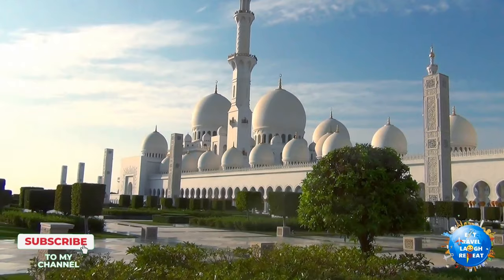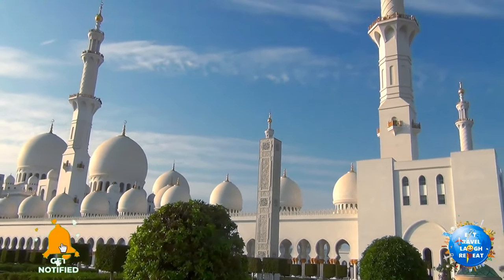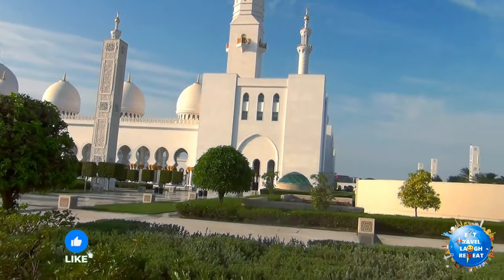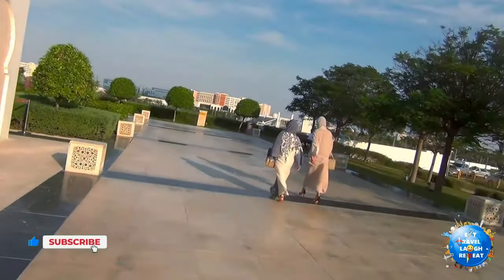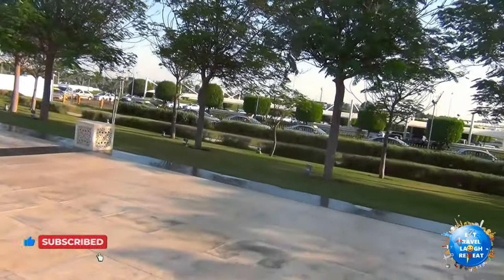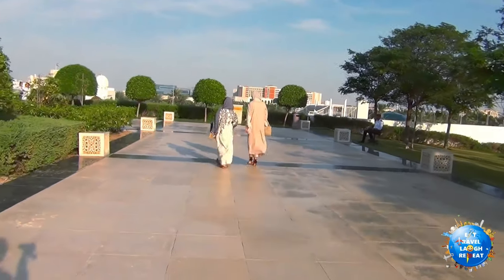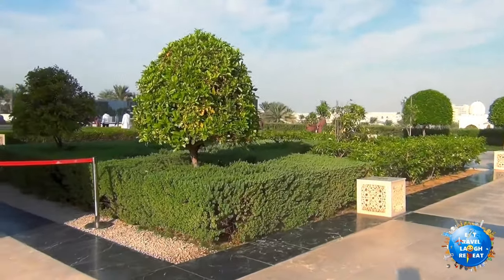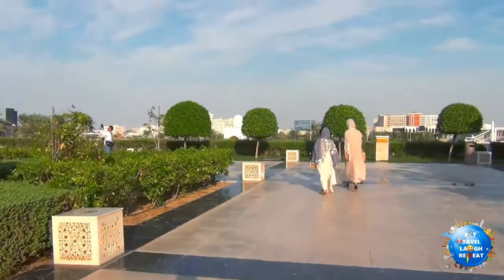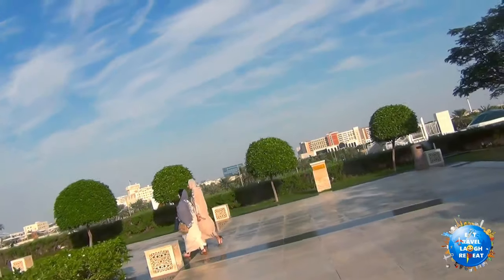Today we are in Sheikh Zayed Grand Mosque. One important thing I would like to share at the start of the video is the dress code for this holy place. Men should wear long trousers and a full sleeve or half sleeve shirt in summer. Women are required to wear hijab, which are available free of cost at the entrance, so please keep that in mind.